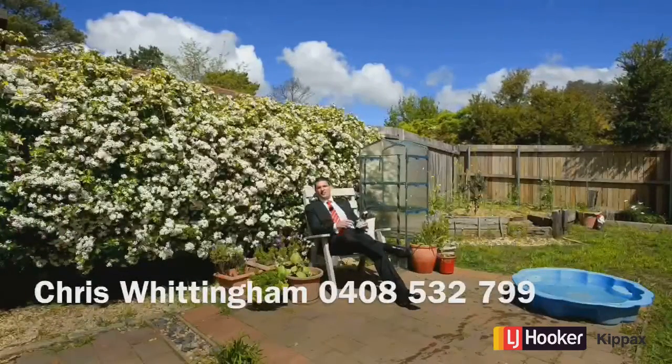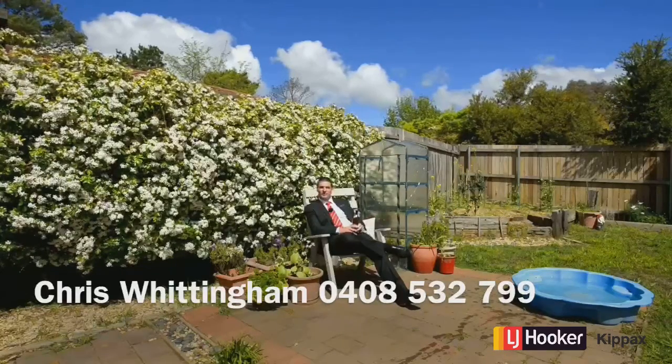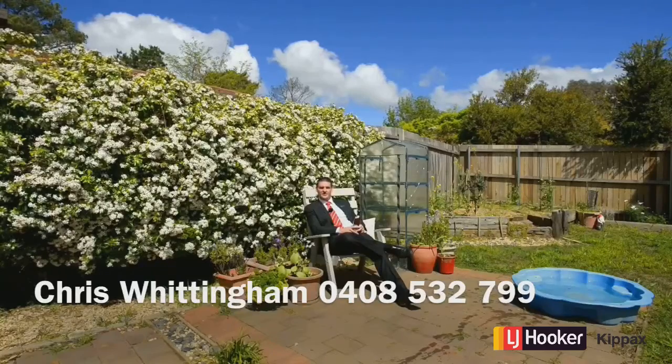And here we are out the back. What a glorious spot to sit down with a beer at the end of a hard day, complete with water views, ready for your enjoyment. I'll see you at the next open home.